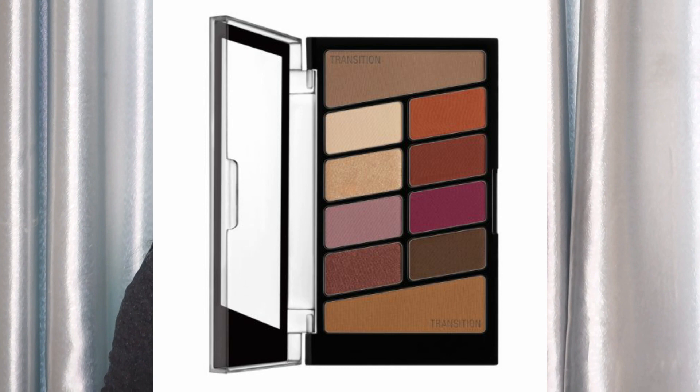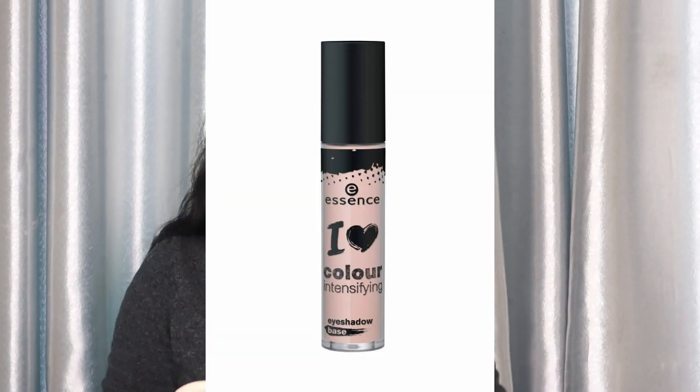For the eye look I'm going to use the Wet n Wild Color Icon Rosé in the Air Eyeshadow Palette. But before eyeshadow, we're going to prime the eyelid using the Essence I Love Color Intensifying Eyeshadow Base — put that all over the lid. The purpose is to make your eyeshadow more pigmented and vibrant on your eyelid. If you don't have this, your concealer works too. Let's set that with powder as well.